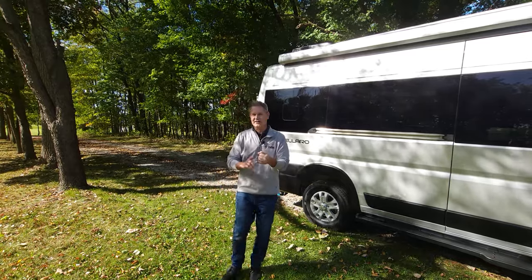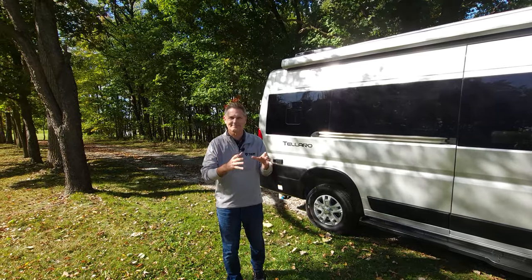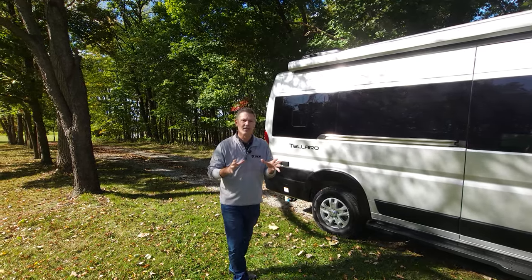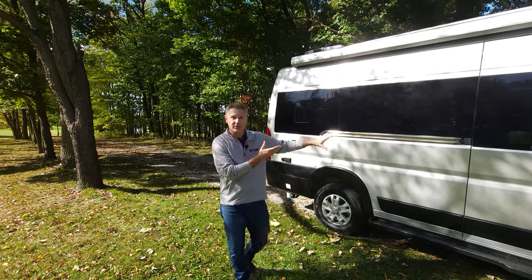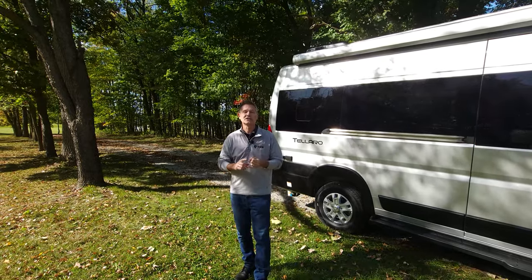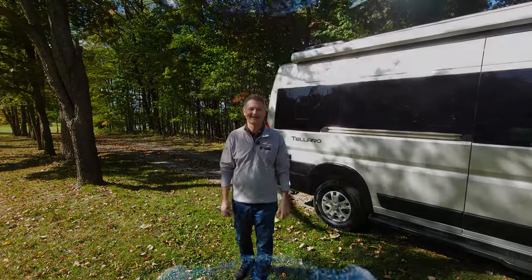You're looking for the perfect van for day trips, long weekends, or just a quick escape, right? I got it for you. I'm Steve from Thor Motor Coach with the 2024 Talaro 20L. It's going to have a few different features and options than the other floor plans in the Talaro lineup, so to make sure you're getting the Talaro you want, visit ThorMotorCoach.com or check with your local Thor Motor Coach dealer. Let's head inside this 2024 Talaro 20L.